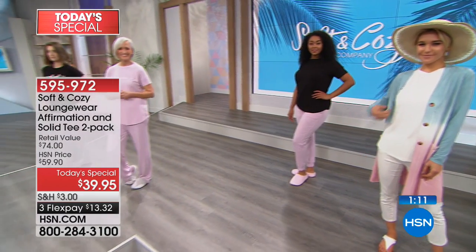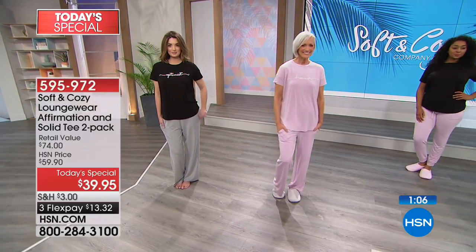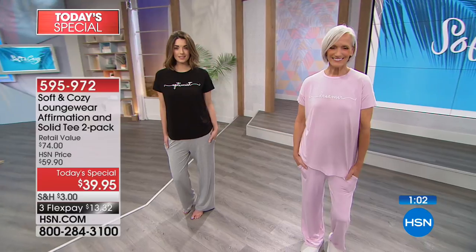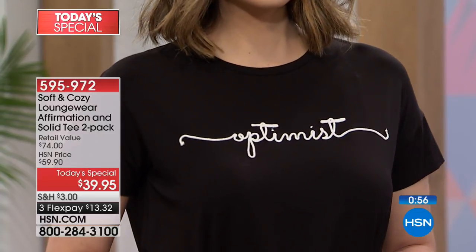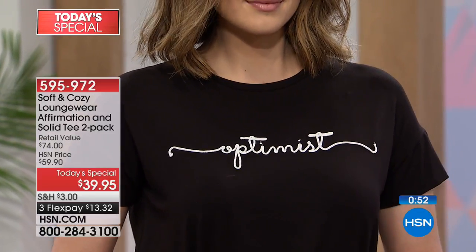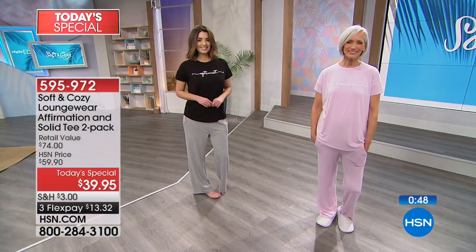Bamboo inherently keeps the body cooler. When you put this on, you will actually feel coolness on your body — that's the natural beauty of the bamboo. It's a sustainable fabric, it's a green fabric. It wicks away moisture so it keeps you nice and dry. It's antimicrobial so it will keep you nice and fresh. Are you the Optimist? Then that comes with a beautiful petal pink solid tee.